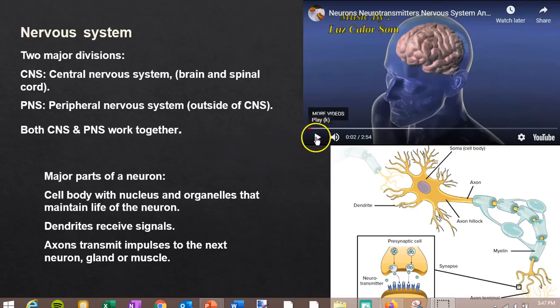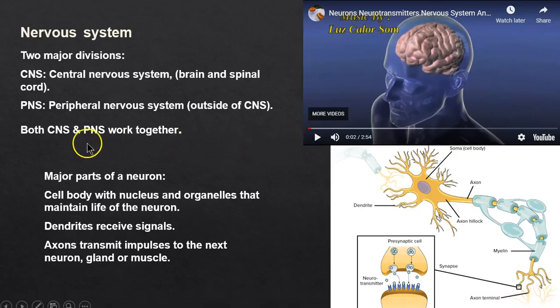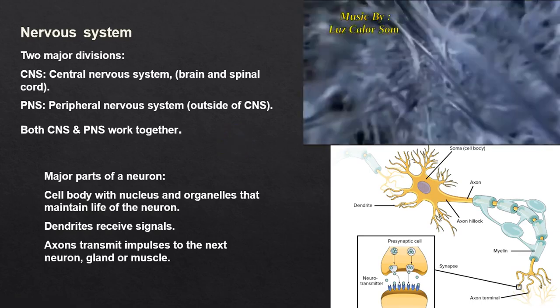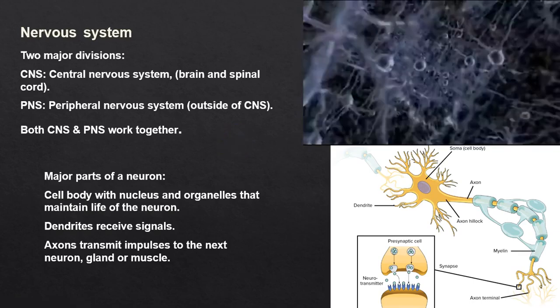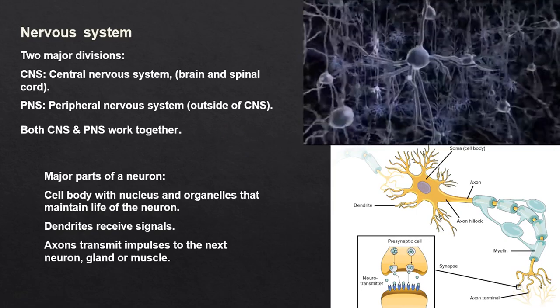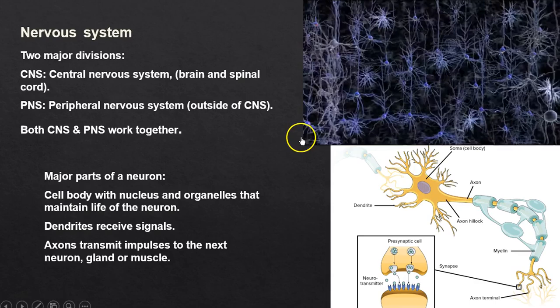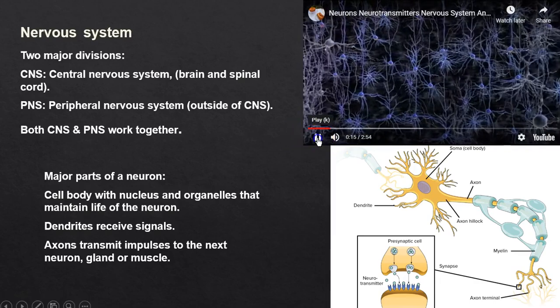The nervous system has two divisions, but the central and peripheral work together. Inside the nervous system are neuroglia cells and neurons. Those tree-like structures are the dendrites — cells have a living cell body with organelles and a nucleus to keep them alive.